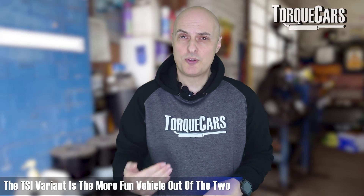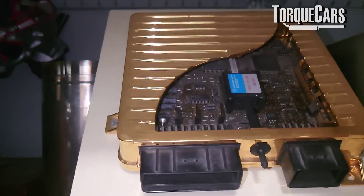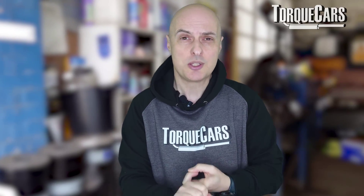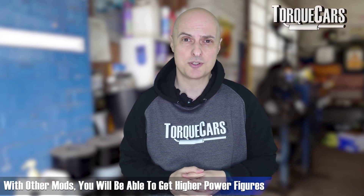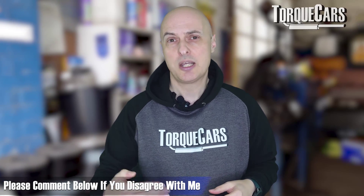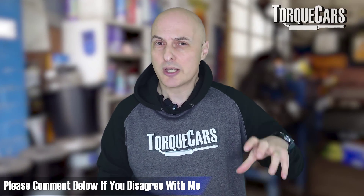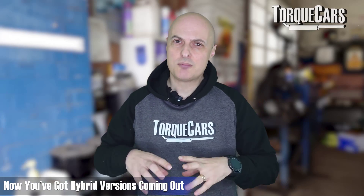For fun, the TSI will feel quicker - it's the more exciting car of the two. Looking at tuning options, if you take the engine ECU to a remapping company and change the parameters, you'll generally see about 40 horsepower extra on both engines. So the 197hp TDI can go up to around 240hp fairly easily, and the TSI goes from 241 to around 300hp. If you want to push further, the TSI engine tends to give more power with additional mods, whereas the diesel is already quite highly tuned from the factory.